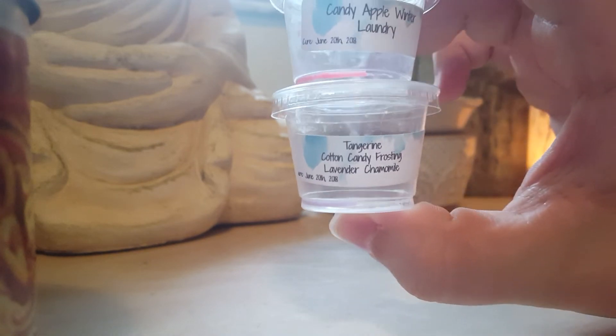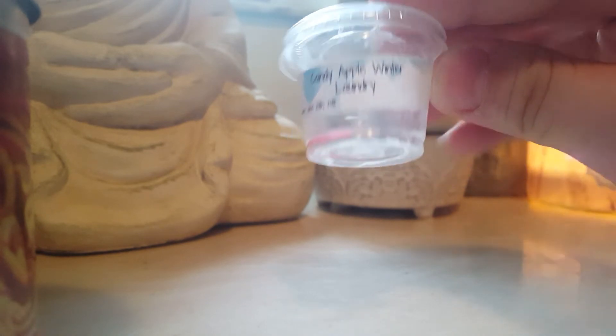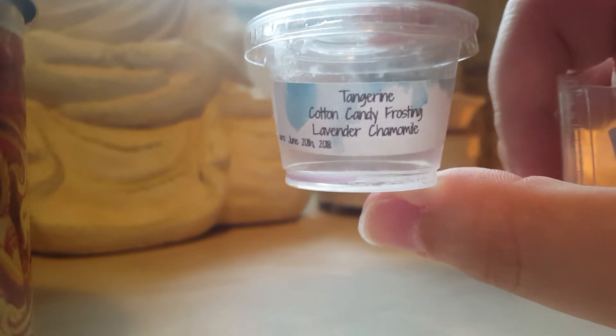I think I mixed these two together: tangerine cotton candy frosting lavender chamomile, and candy apple winter laundry. It was a really nice candy apple clean scent — the laundry note of course — and the tangerine cotton candy frosting lavender chamomile was like a floral herbal lavender with a tartness from the tangerine. Both of those I would repurchase. Those are her sample shot cups.